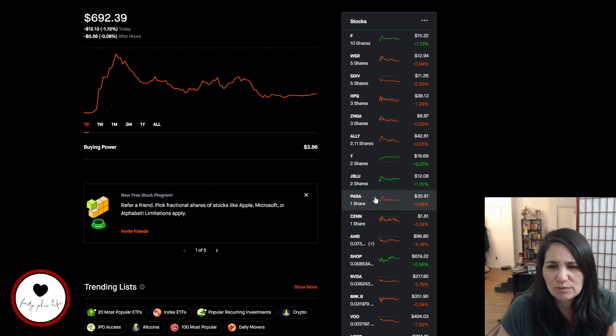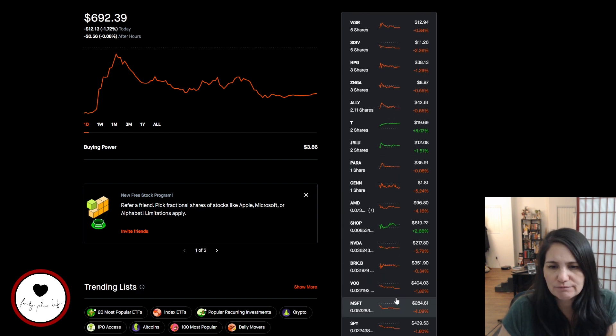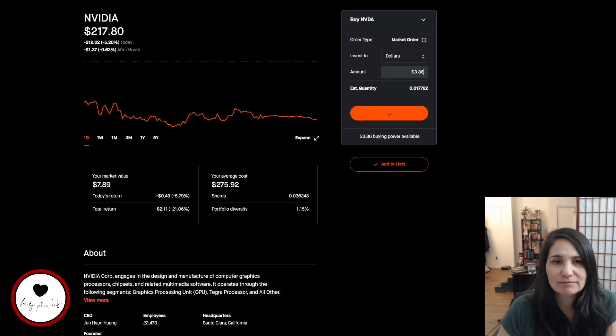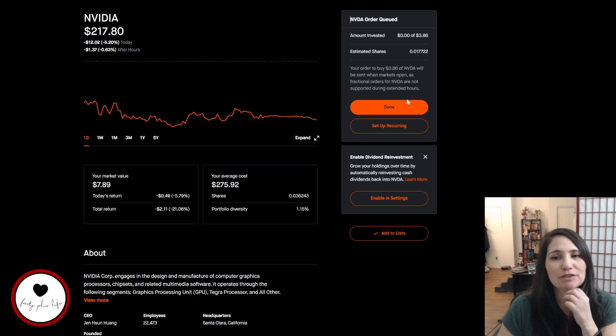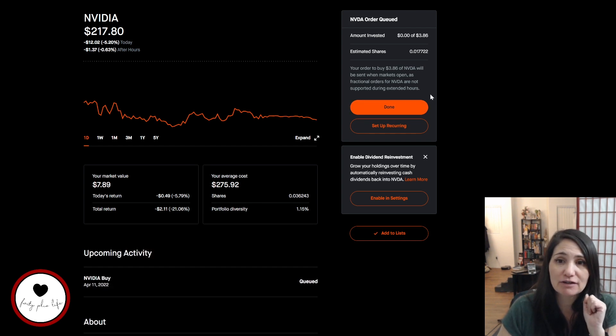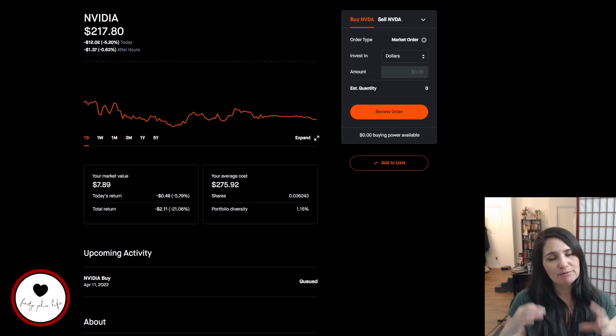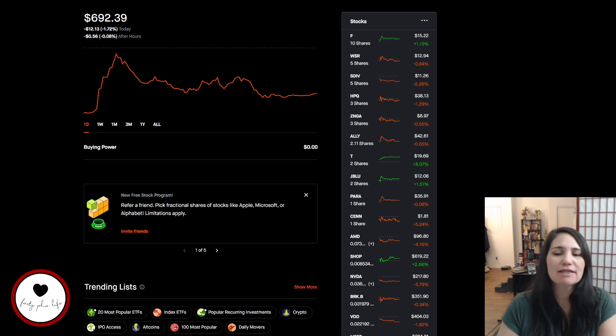I have $3.86 left, so now I'm going to go to NVIDIA. Right now I'm all about the tech stuff. I'm going to do the full $3.86 - why not? This is so great. When I first started using Robinhood they did not have fractional shares at all, so I was looking for stocks where I actually had the money to get a full share. But I love being able to have a portion - it's awesome.